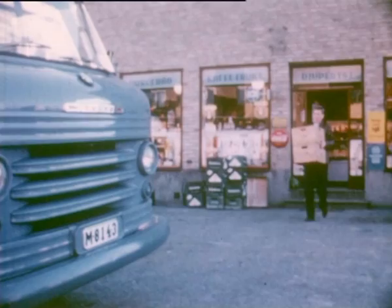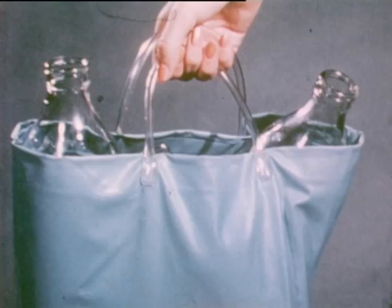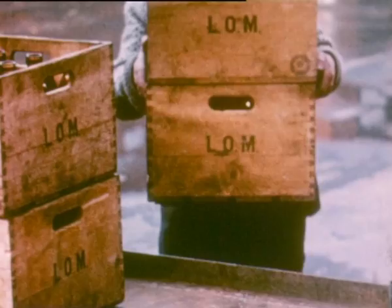Milk is a big item, large in volume with a high rate of sale, and returnable packages create a vicious circle of work: filling, storage, distribution, money on the bottle, washing up, returning the empties, collecting the empties, checking, re-transport, cleaning, inspection, filling.